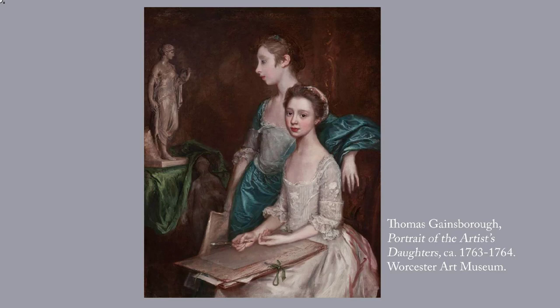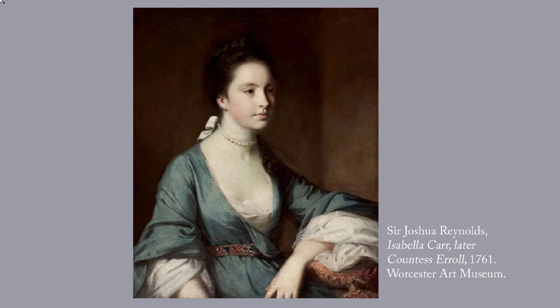Sir Joshua Reynolds, 1723–1792. Incidentally, the Worcester Art Museum's curators, over the last century or so, have really done a marvellous job of acquiring representative works of major artists. Reynolds was first president of the Royal Academy when it was established in 1768, and as such, he had enormous influence on British painting. His sitter here is Isabella Carr, who became the second wife of the 15th Earl of Errol, a Scottish nobleman, a year after Reynolds painted this portrait.